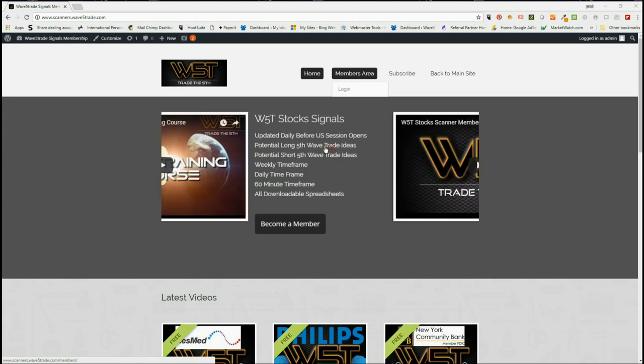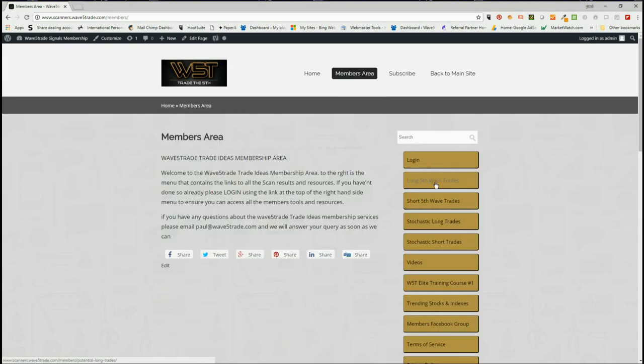In the members area, our members get the opportunity to download spreadsheets every single day on potential long fifth wave trades on the weekly, the daily, and the 60-minute time frame, and similarly on short fifth wave trades. We also have the new stochastic long and stochastic short trade signals as well.